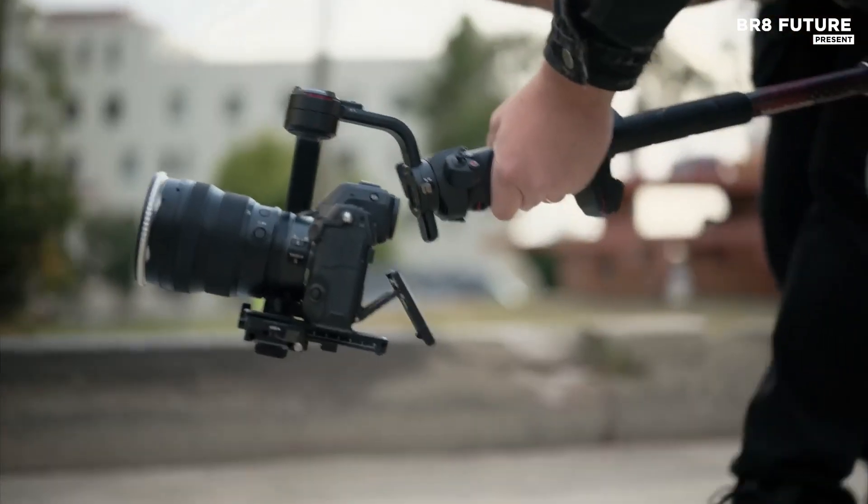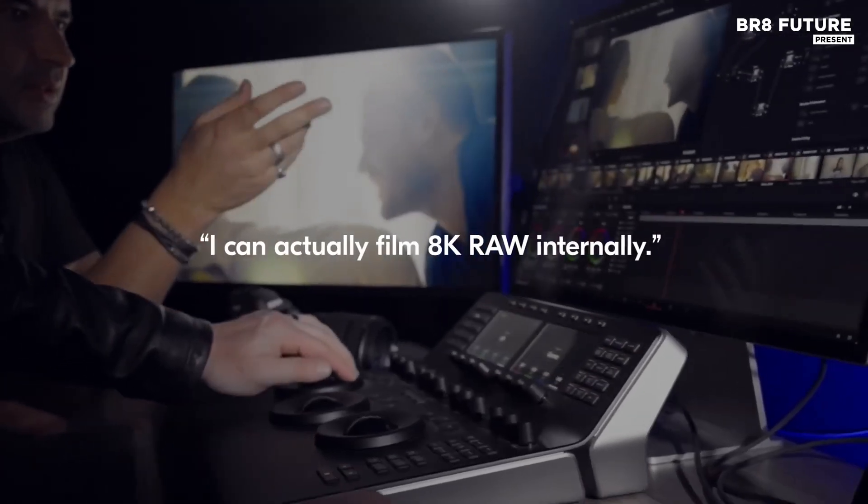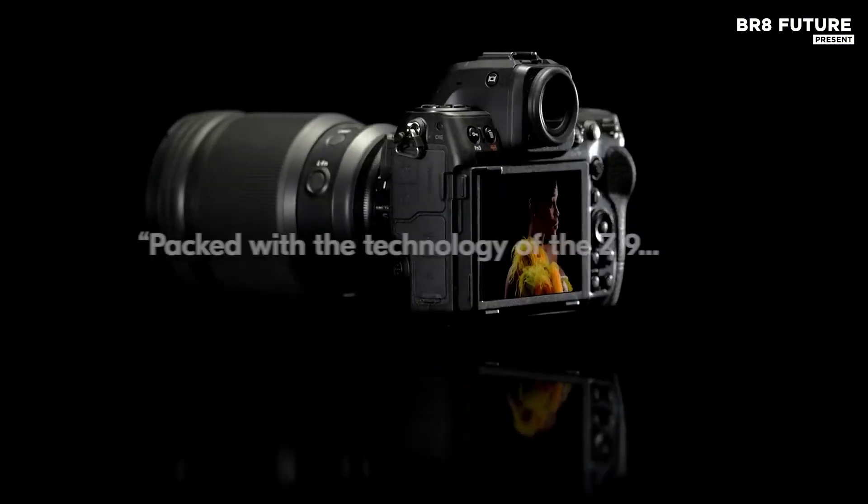While the tilt screen offers flexibility, a fully articulating display would have been a welcome addition. The Z8's autofocus performance is reliable but occasionally imperfect.